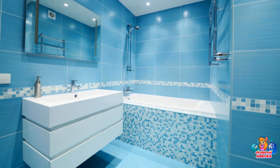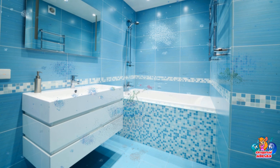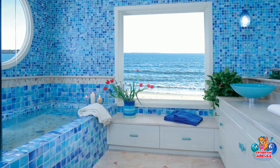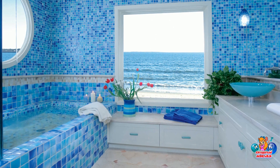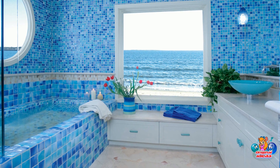Blue color invigorates and energizes. It is associated with water, rivers, lakes, and the sea, which is why it is so naturally perceived in the bathroom.